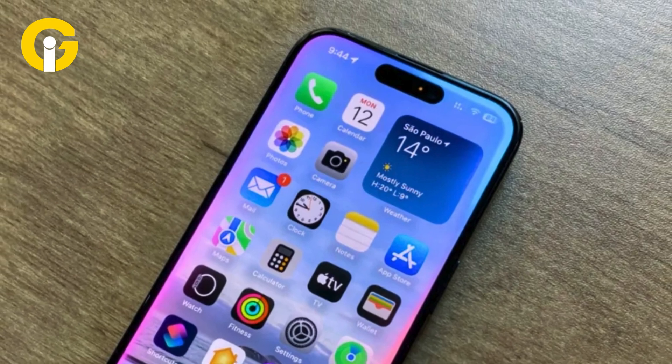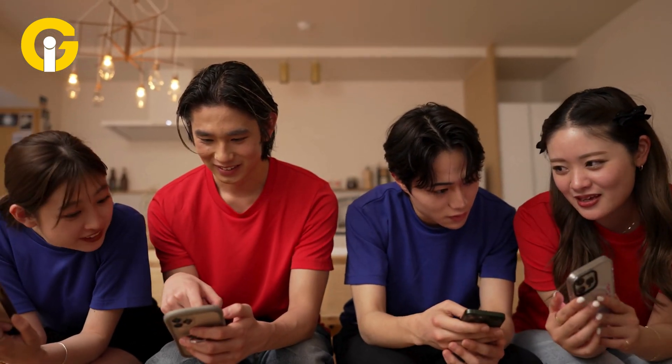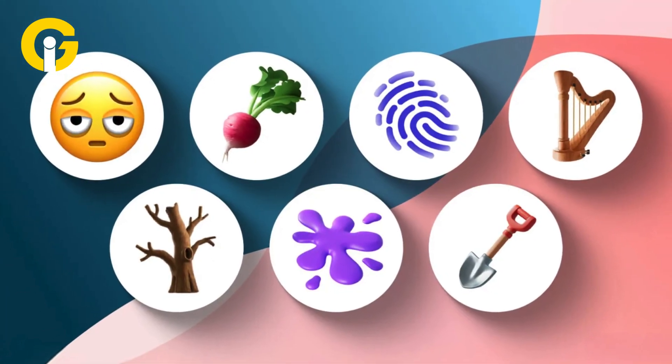Picture your iPhone with a shiny new shortcut — who's getting the VIP spot? Your ride-or-die friend? Your family group chat? And what picture's on that icon — a selfie, a meme, or something totally wild? Drop your dream setup in the comments!